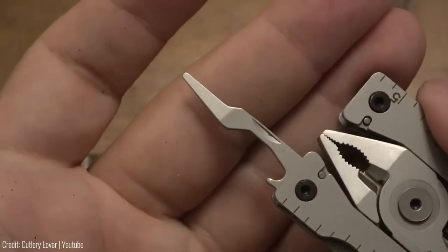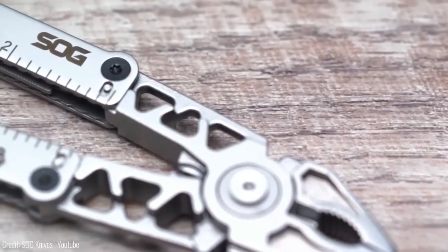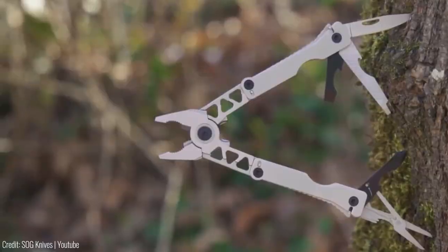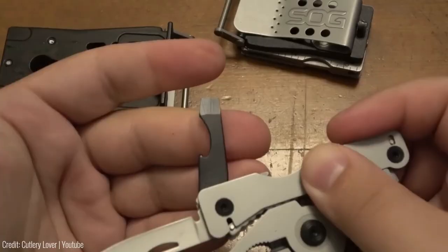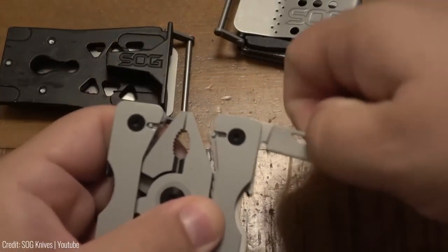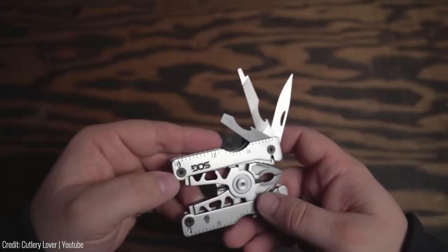Here's where the SYNC 2 Traveler Multi-Tool truly shines: it can be customized to fit your specific needs. The tools are easily removable and replaceable with others from the SOG line, giving you incredible flexibility and versatility. Whether you're an outdoor enthusiast or a DIY guru, the SYNC 2 Traveler Multi-Tool is the ultimate tool for you. Why bother carrying around a bulky toolbox when you can have everything you need right in the palm of your hand?